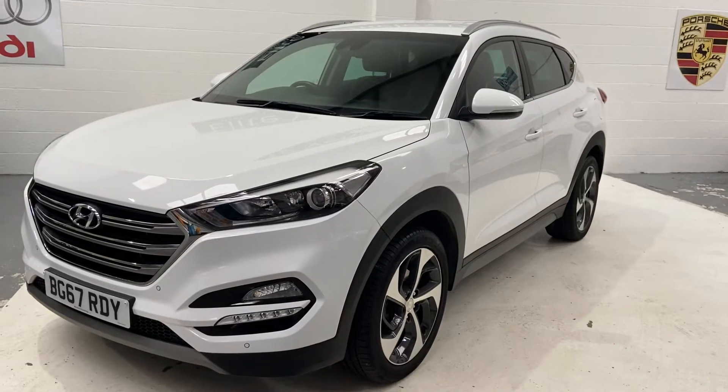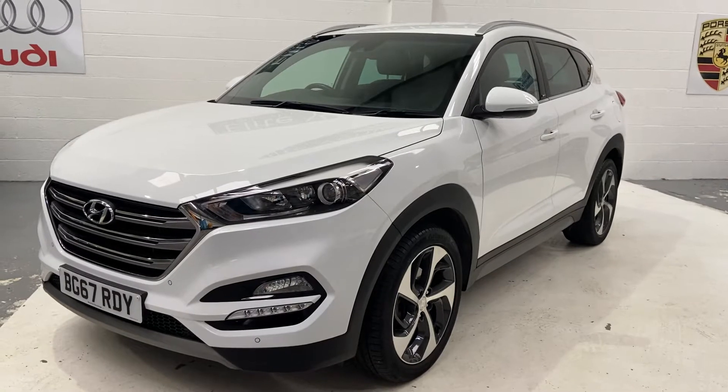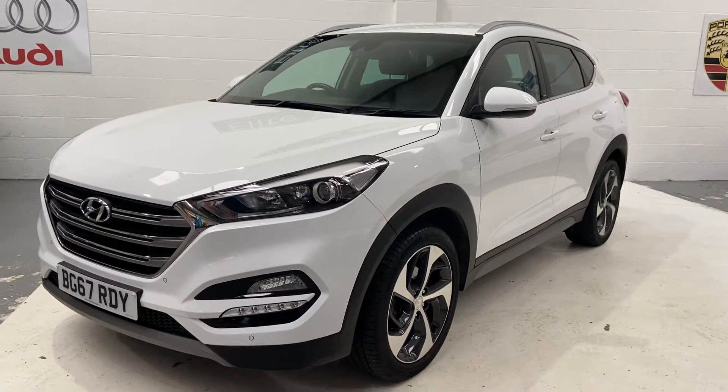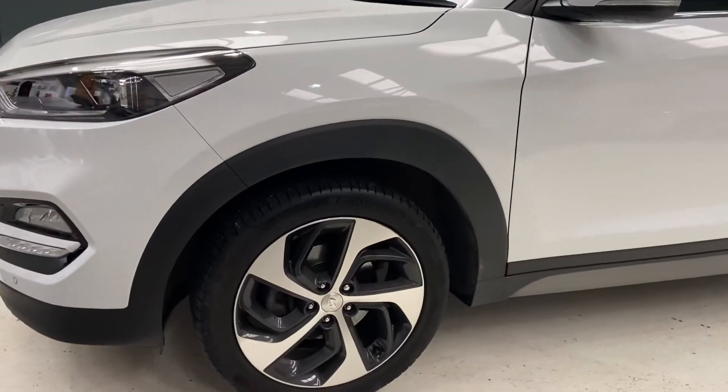Hi, welcome to Elite Vehicles Direct. My name is Carl. I'm just showing you around our new arrival, which is this beautiful Hyundai Tucson. This is a 2017 67 plate, the 1.7 diesel auto sport.